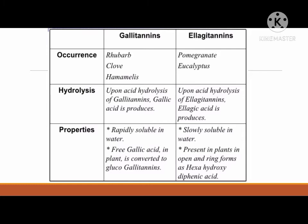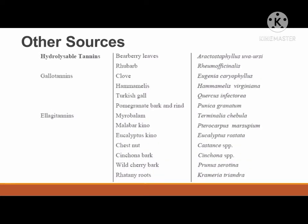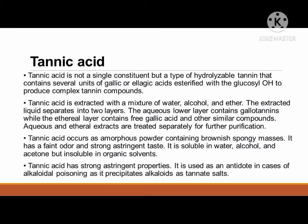Here are some plant sources of hydrolysable tannins. One of the important hydrolysable tannins is tannic acid. Tannic acid is not a single constituent but a type of hydrolysable tannin that contains several units of gallic or ellagic acids esterified with the glucosyl group to produce complex tannin compounds. Tannic acid is extracted with a mixture of water, alcohol, and ether. The extracted liquid separates into two layers: the aqueous lower layer contains gallitannins while the ethereal layer contains free gallic acid and other similar compounds. Tannic acid occurs as amorphous powder containing brownish spongy masses. It has a faint odor and strong astringent taste, soluble in water, alcohol, and acetone but insoluble in organic solvents. It is used as an antidote in cases of alkaloidal poisoning, as it precipitates alkaloids as tannate salts.